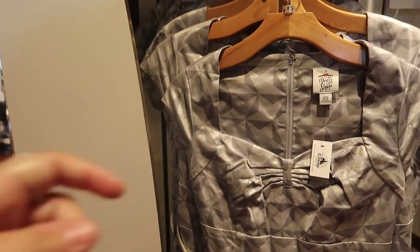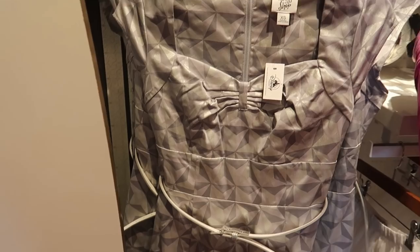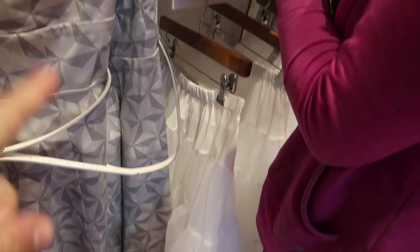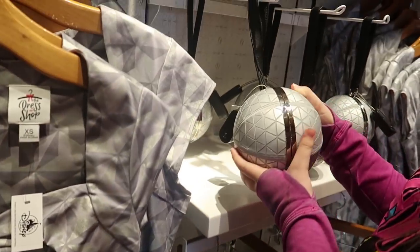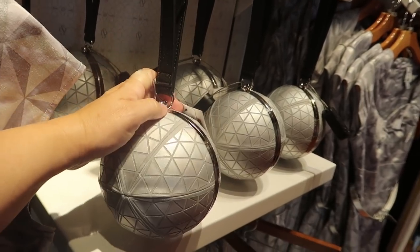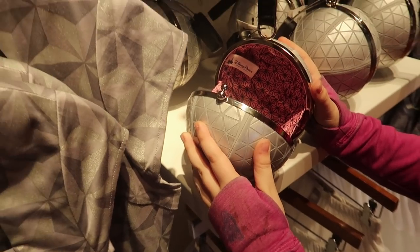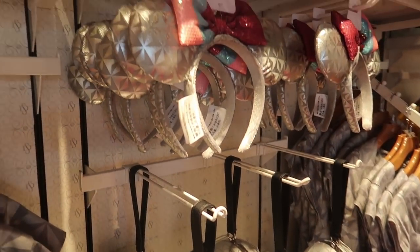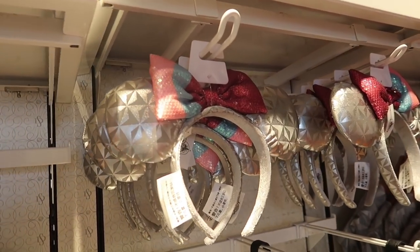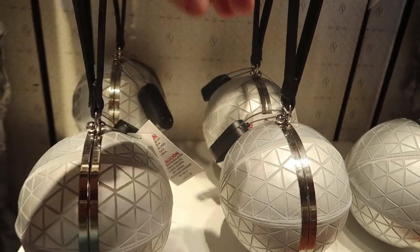They have the Epcot dress as well. You can get this either here or in Epcot at Mouse Gear. It's $128 and it does come with the belt; however, the crinoline is extra. It comes with a very cool Spaceship Earth purse that even has the Spaceship Earth print on the inside — that is very cool. They also have the Spaceship Earth matching ears with the bubblegum wall design at $27.99, and the purse is $60.